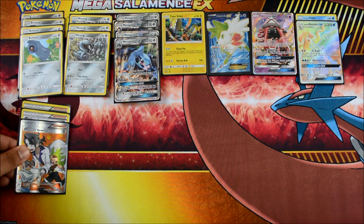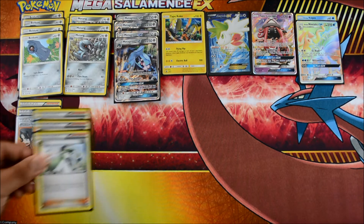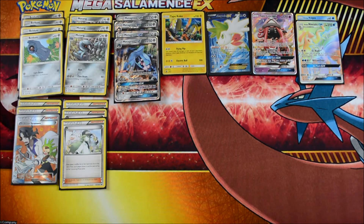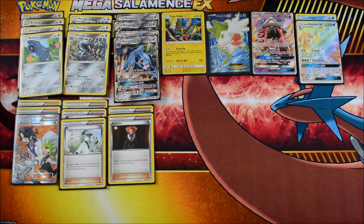Now we have the supporters. We've got three Sycamores — very basic, very fundamental. I'd like to run another one. We'll see how it plays out. Then we have three N — maybe we can do four Sycamore and two N in the future. We have two Lysandre. I see a lot of decks running three. Three is good against Garbodor decks, obviously. But this deck is pretty sweet in that your main attacker is resistant to Psychic, so we'll see how that works out.